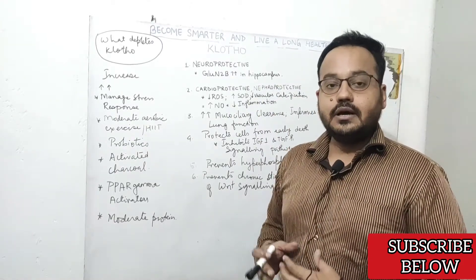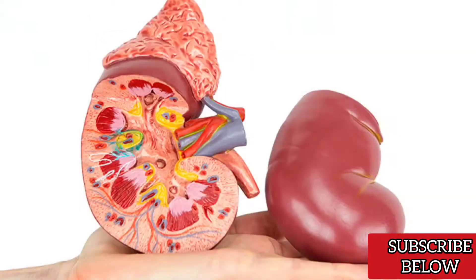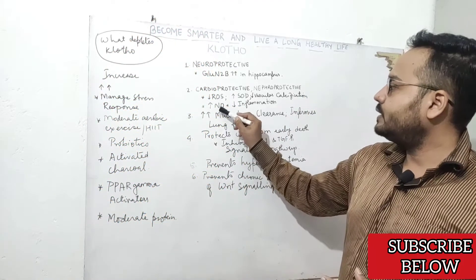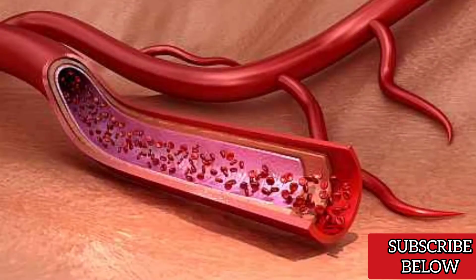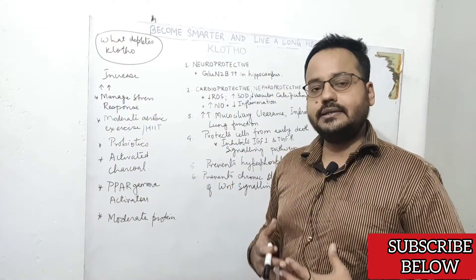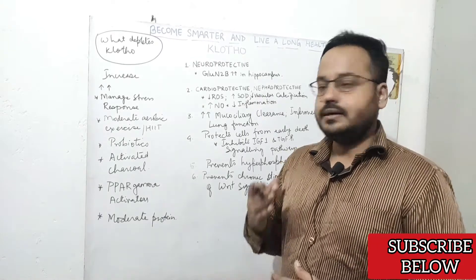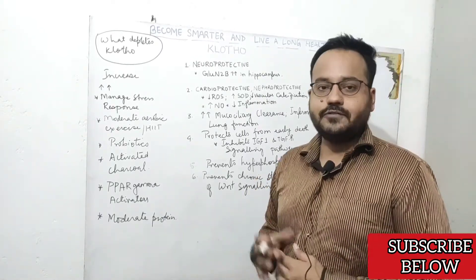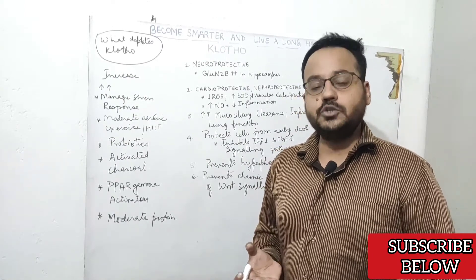Clotho protein deficiency is also seen in chronic kidney disease, so increasing its expression can significantly reduce the risk of chronic kidney disease. This protein also increases nitric oxide expression, improves blood flow in your arteries, and leads to proper oxygen delivery to various important organs, keeping them healthy. Clotho protein also increases mucociliary clearance and improves lung function, making it important for preventing conditions like cystic fibrosis and COPD.